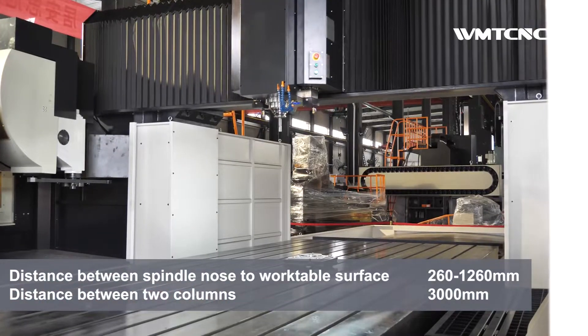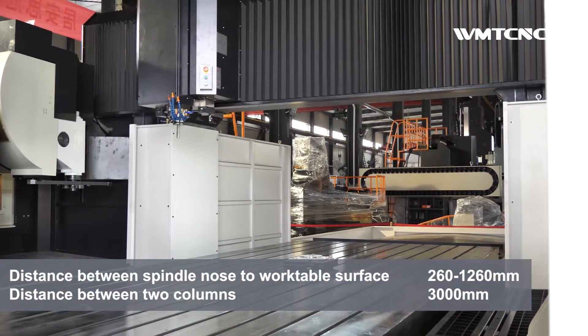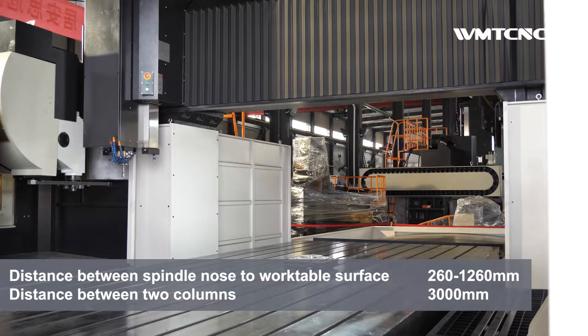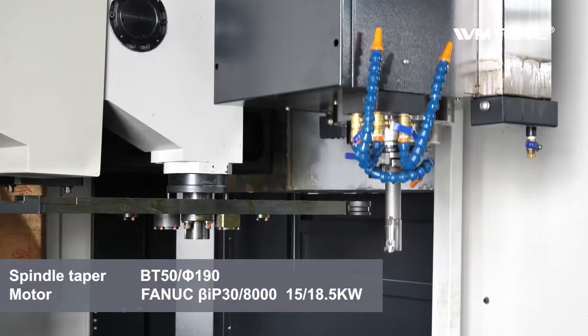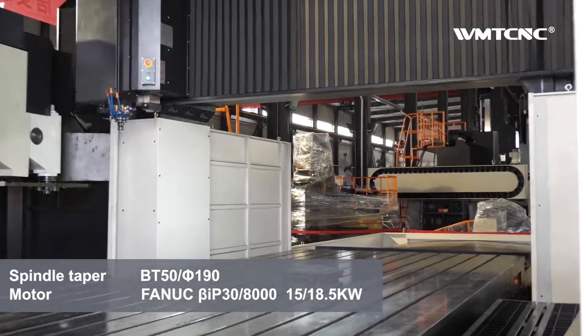This machining center is suitable for all fields of industry — of course the metalworking field, the energy field, and also the machine tool field to produce other machine tool parts.